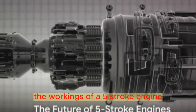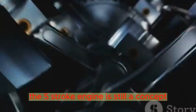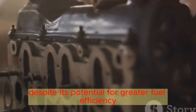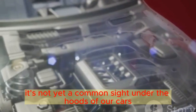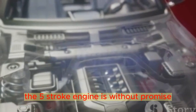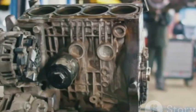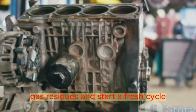Now that we've explored the workings of a 5-stroke engine, what does the future hold for it? As it stands, the 5-stroke engine is still more of a concept than a reality in the automotive industry. Despite its potential for greater fuel efficiency and reduced emissions, it's not yet a common sight under the hoods of our cars. This isn't to say the 5-stroke engine is without promise — in fact, it's quite the opposite.